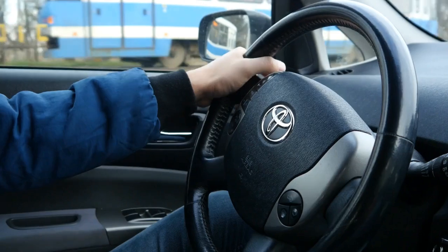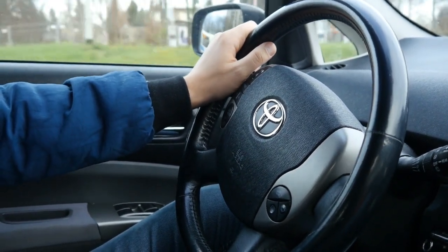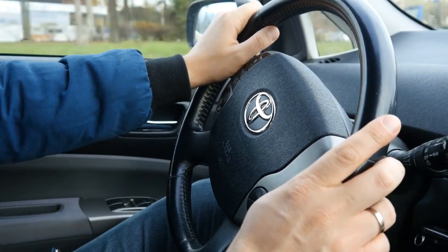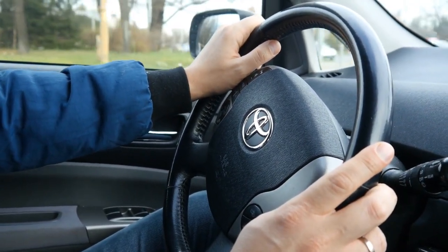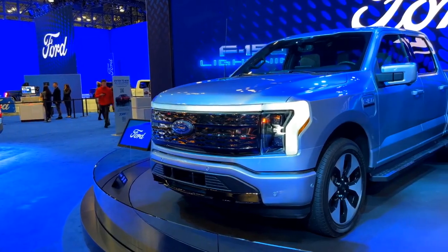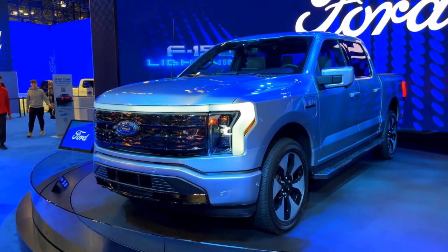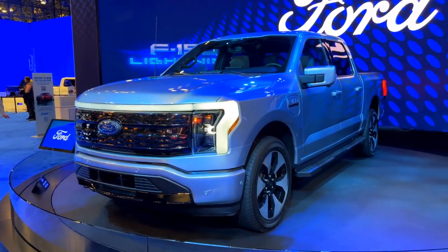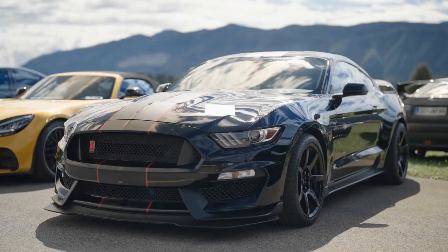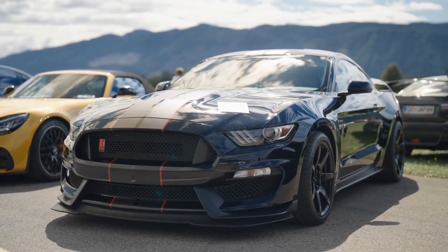Let's put these costs into perspective with examples from major automakers. Manufacturing costs for a Toyota average $12,500 per car. A base model priced at $15,000 leaves Toyota with a $2,500 profit, and high production volume helps keep costs down. For Ford, the F-150 — one of Ford's bestsellers — costs about $27,000 to produce. Sold at $40,000, Ford makes $13,000 per truck. The Mustang, priced at $27,000, costs almost $25,000 to build.